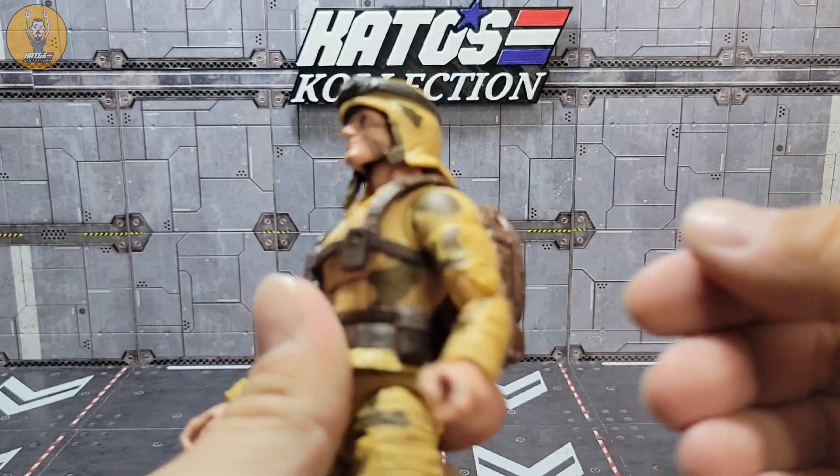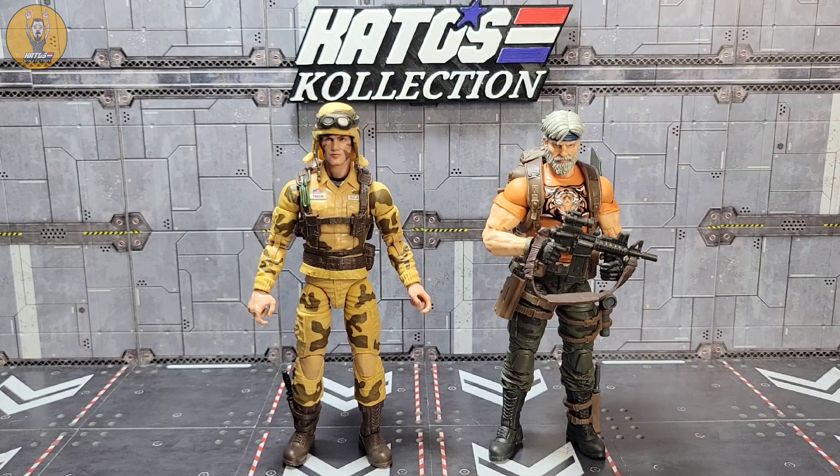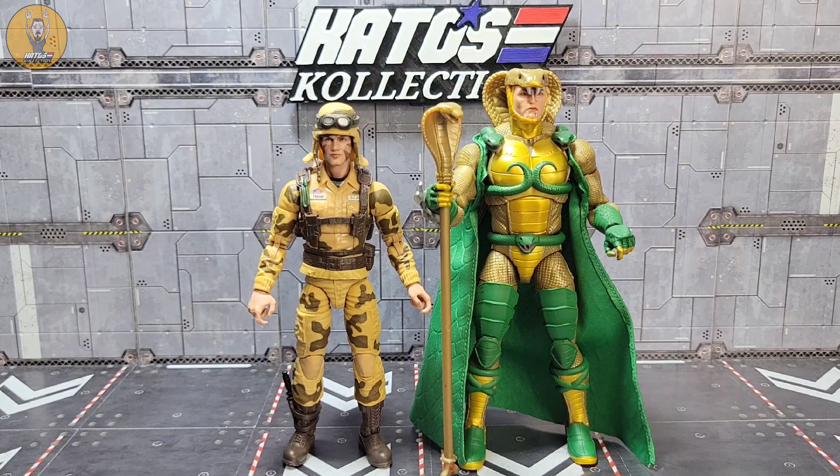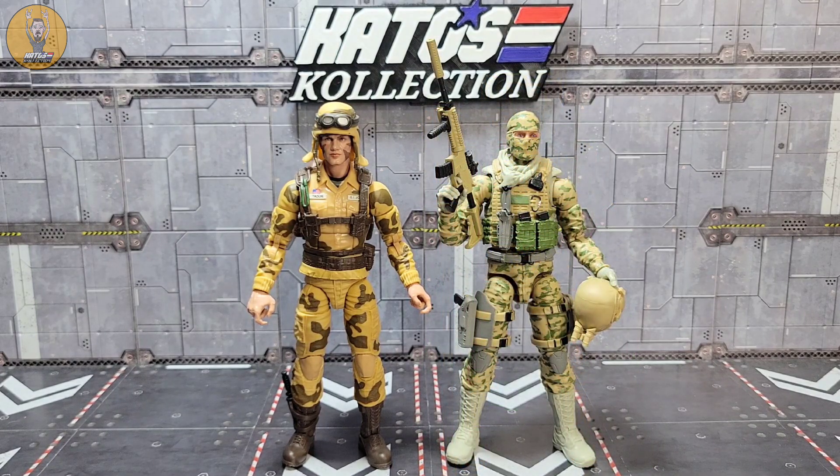For some real quick size comparisons — there he is with Tiger Force Outback, which I still haven't reviewed, but it's just a great figure. And beside probably the largest figure in the line, Serpentor — phenomenal figure. And just for something a little different, there he is beside the Action Force Infantry Commando.